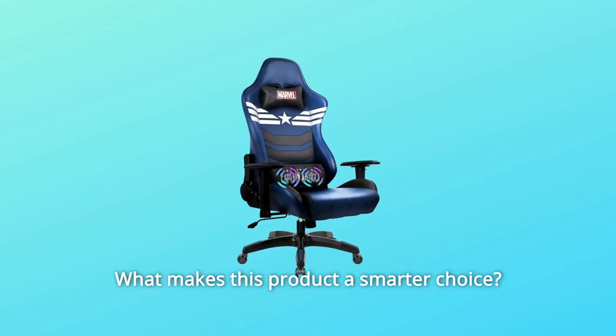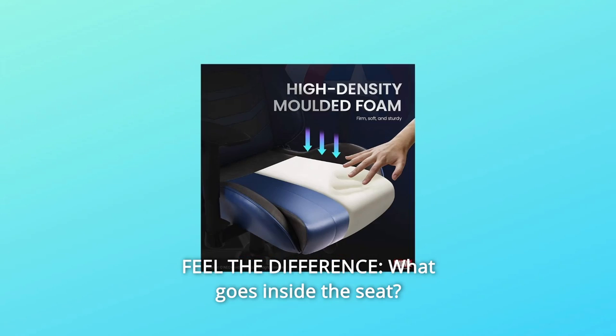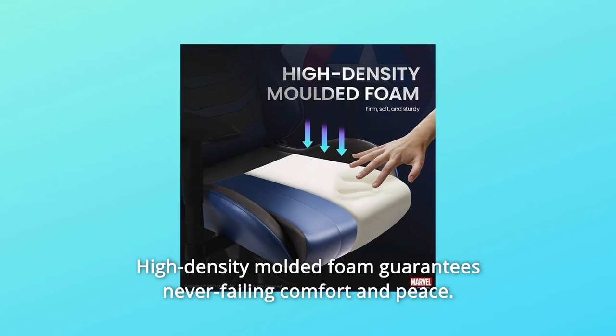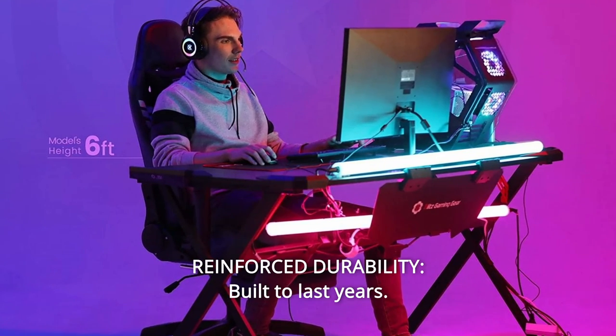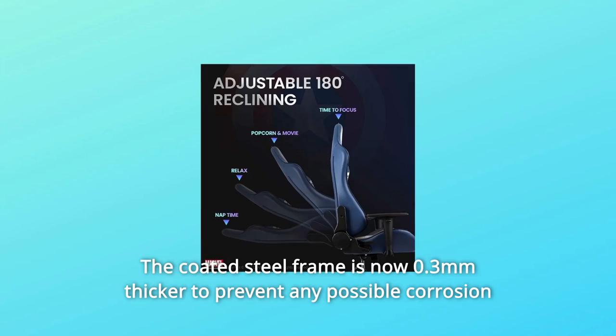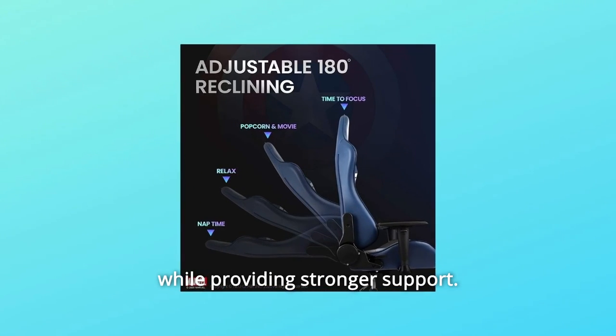What makes this product a smarter choice? Number 1: Feel the difference. What goes inside the seat? High-density molded foam guarantees never-failing comfort and peace. Number 2: Reinforced Durability. Built to last years, the coated steel frame is now 0.3mm thicker to prevent any possible corrosion while providing stronger support.